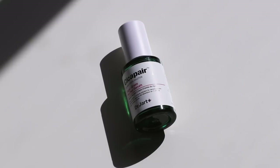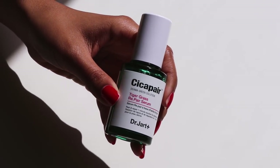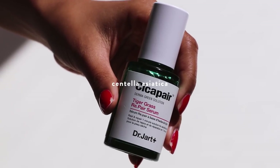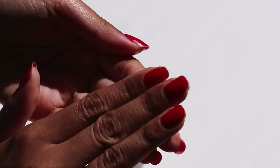After washing my face the next thing I do is apply a serum. This is the Dr. Jart Cicapair Tiger Grass Repair Serum. It contains the ingredient centella asiatica — more commonly known as tiger grass — which helps soothe skin sensitivity, calm irritation, and repair the skin barrier.